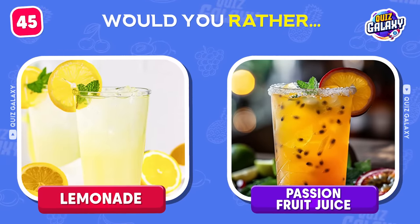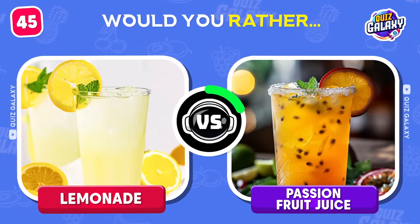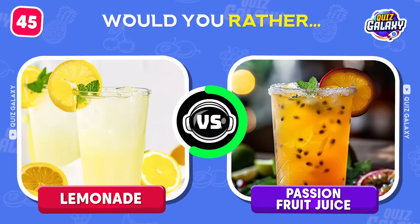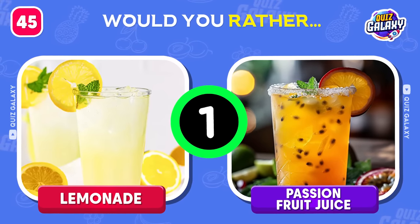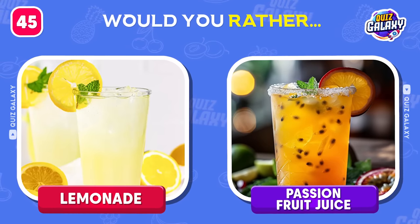Would you prefer lemonade or passion fruit juice? What is your favorite juice? Leave your answer in the comments to let us know.